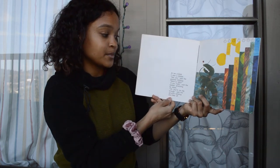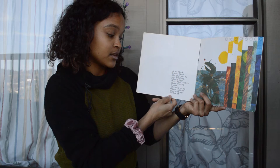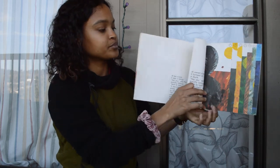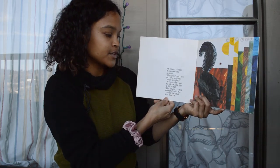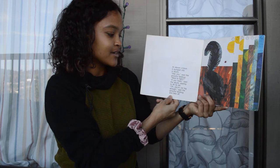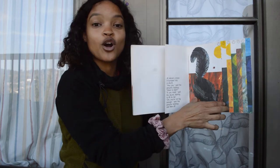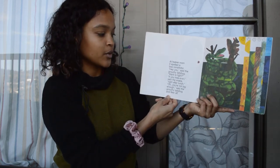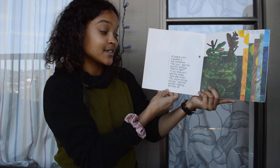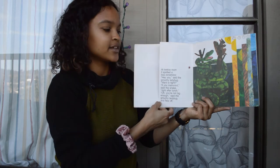At ten o'clock it saw a lobster stretching its claws — "You're not big enough to fight," and flew off. At eleven o'clock it bumped into a skunk starting to lift its tail — "You're not big enough," and flew off. At twelve noon it spotted a boa constrictor. "Want to fight?" "If you insist," said the snake, "right after lunch." "You're not big enough to fight," said the grouchy ladybug, and flew off.